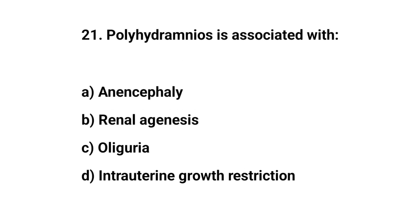Question number 21. Polyhydramnios is associated with? The right answer is A: anencephaly.